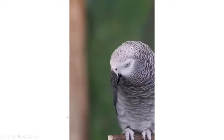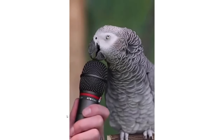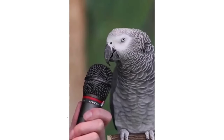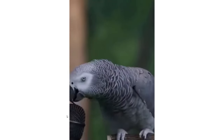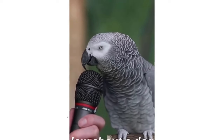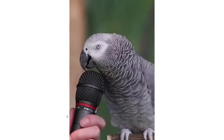Another remarkable behavior is noted with Alex, an African gray parrot. In 1977, Irene Pepperberg brought a parrot and trained it slowly. She made it learn more than a hundred words, then arranged the words in such a way that Alex could frame its own sentences.